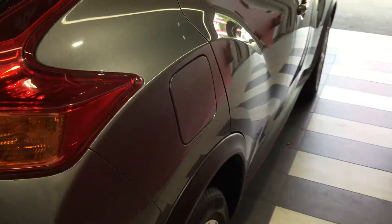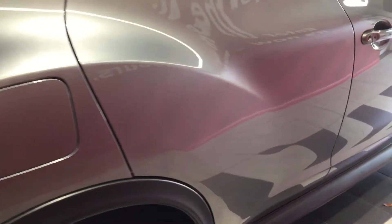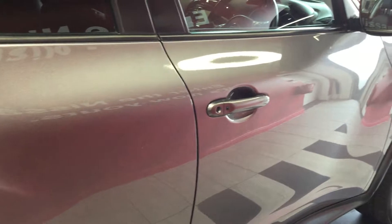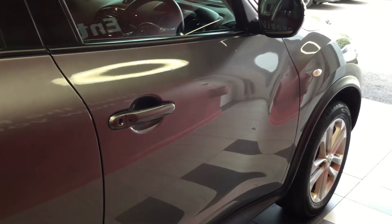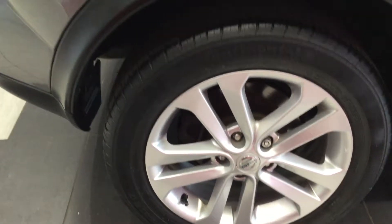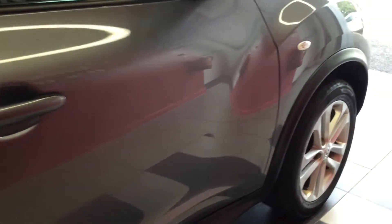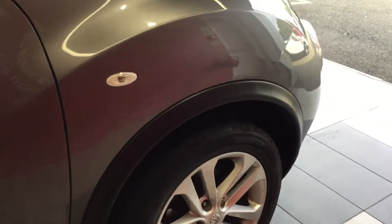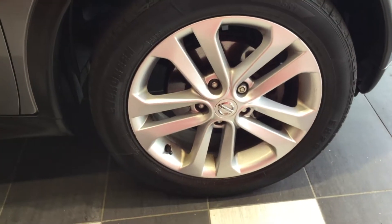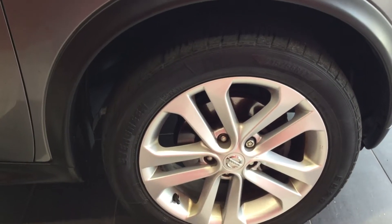Moving down the offside. Once again the car is free from any car park dents. Looking at the offside rear tyre and alloy, we're in great condition. Looking at the offside front tyre and alloy — once again fantastic condition.